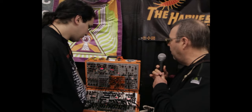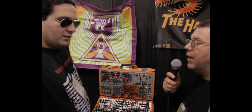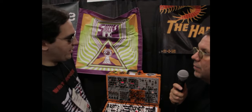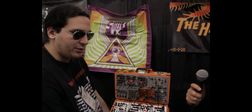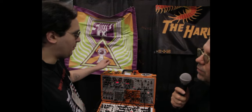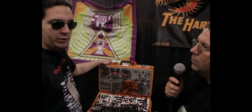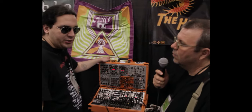Where can people get a hold of you? Where can they pick up these modules? My exclusive United States distributor is Analog Haven in Santa Monica. My website is www.theharvestman.org. And worldwide, I'm represented by Schneidersboro in Germany, Modular Square in France, Post Modular in the UK, Escape from Noise in Sweden, Equinox Oz in Australia, and Microdot Music in South Africa.